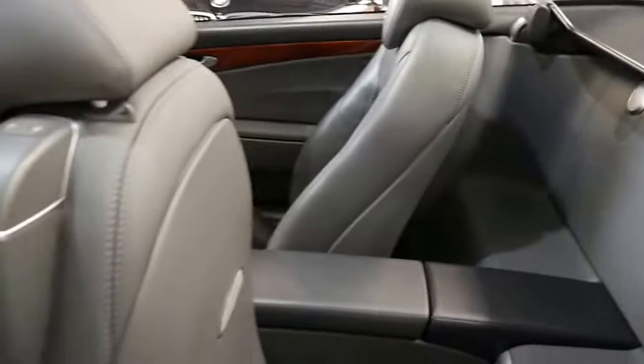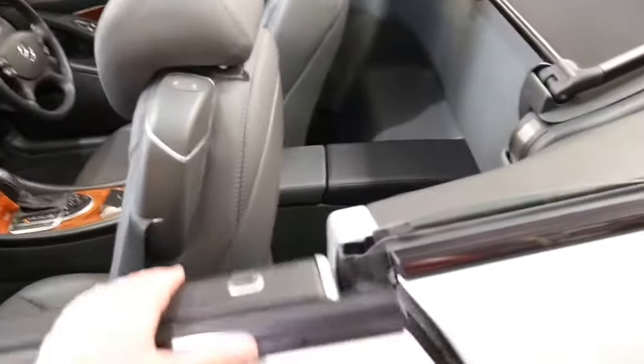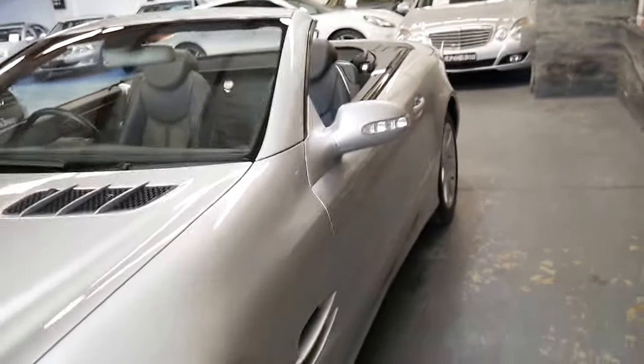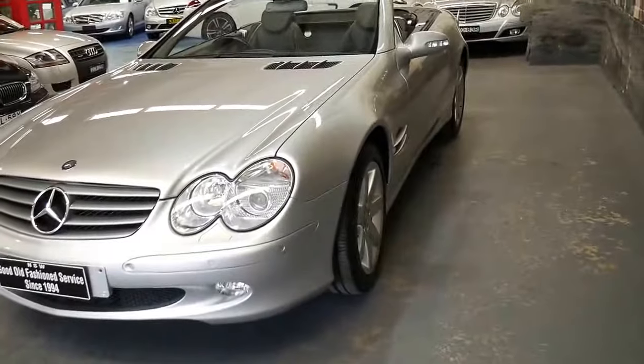I took photos of the services and history. It's got two keys. The 500 also came with Xenon headlights. I think it's incredible value for money especially with just 54,000 kilometres since new. If you go online I'm sure you'll see them with two to three hundred thousand kilometres.